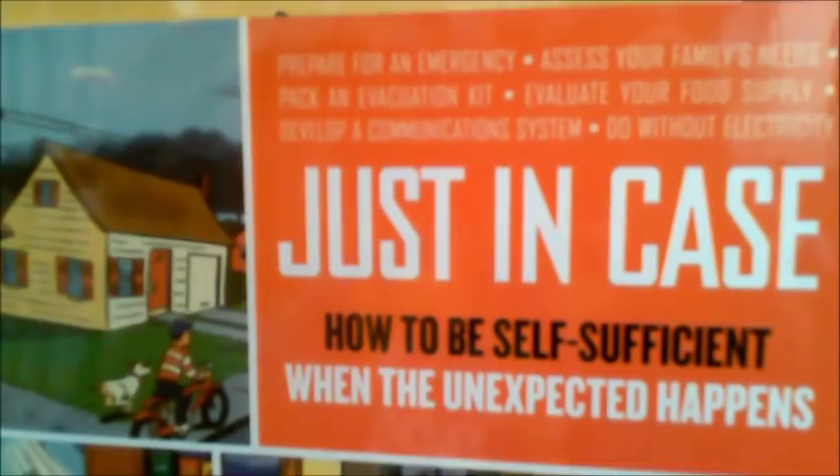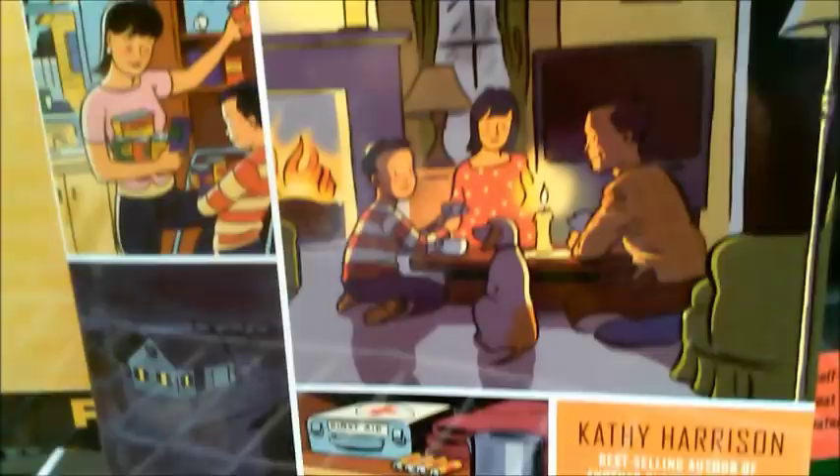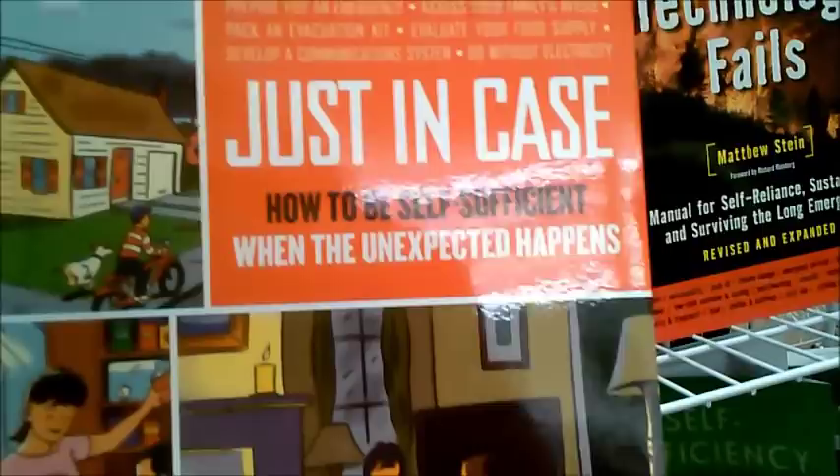This is my very favorite book of all the books that my mom made me read — that we read as kids about this kind of thing. This one is the best because it goes through every situation and it really focuses on families with kids, not about being afraid, just about having things on hand. Favorite book.